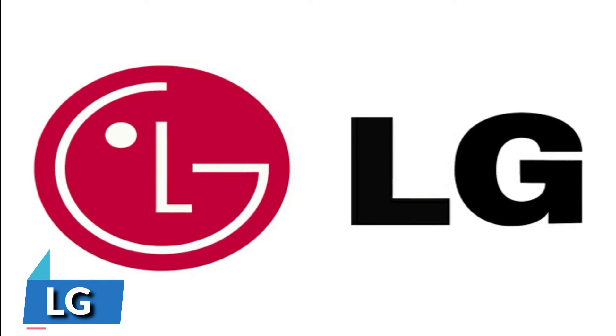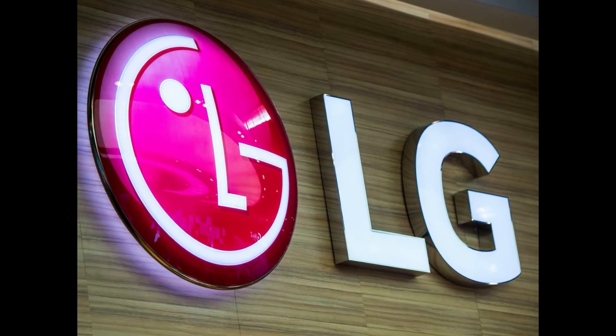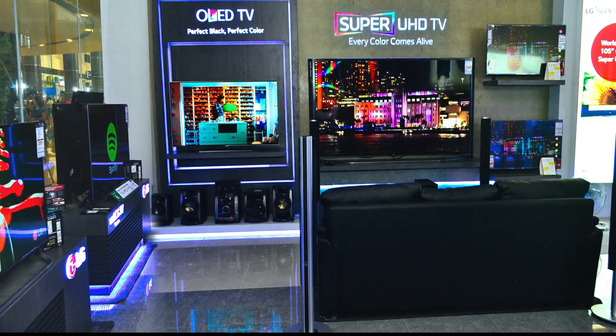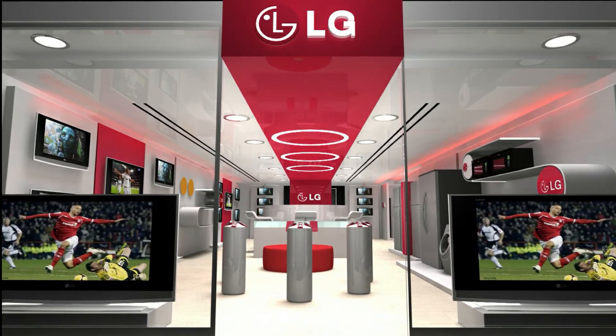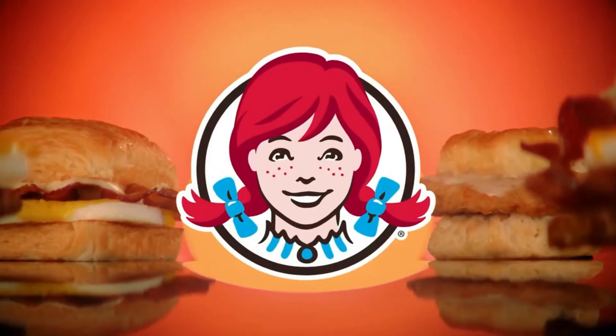Number 6 is LG. The logo of the famous South Korean electronics company LG is a stylized image of a person's face using the letters L and G. If you look carefully, the L in the reddish logo represents a nose, while the G represents a round face, and a small dot is placed to look like the eye of a person. According to the company, the reason they added a person's face in the logo was to represent its aspiration to maintain ordinary human relations with its customers.